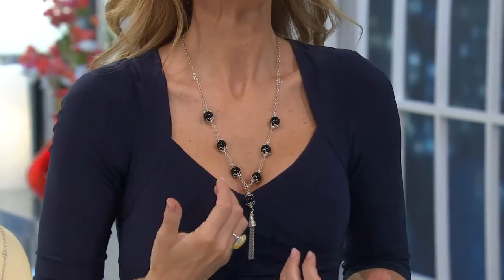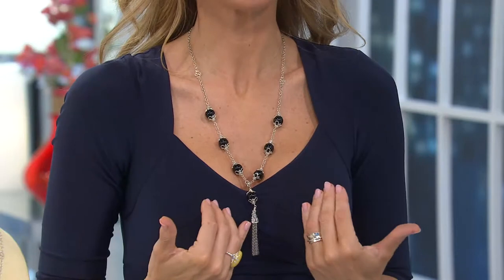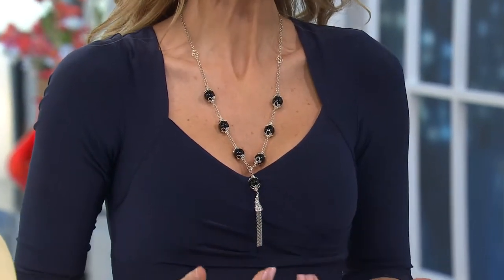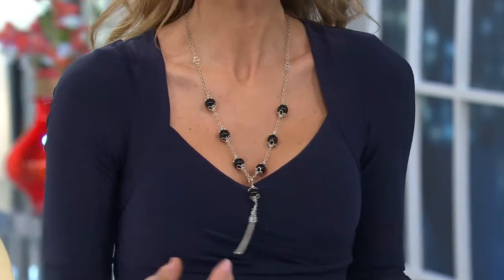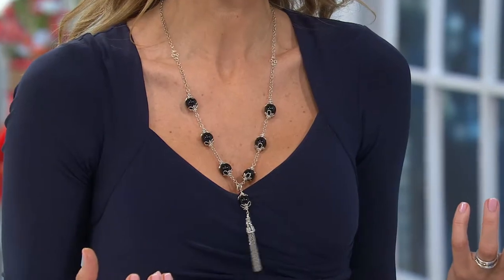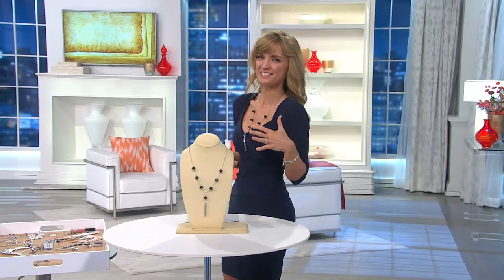Right now in jewelry, this look is where it's at. You'll hear us talk about it a lot in our Vicenza event on Sunday — I've already seen several of the pieces coming, and boy are they good. Long and linear — whether we're talking about earrings or necklaces — long and linear and lean. And it's so flattering: the tassel comes down past where my neckline ends, creating a very long and lean silhouette. As you're moving and that tassel's moving, it adds interest — kind of sexy, fashionable too.